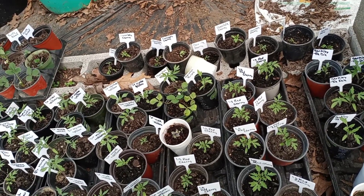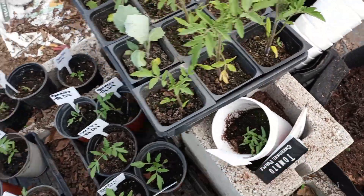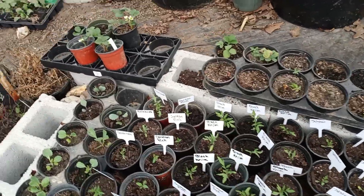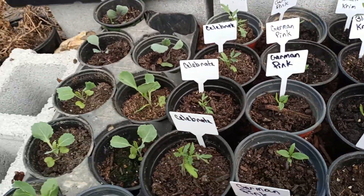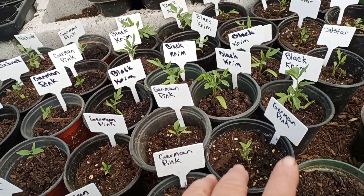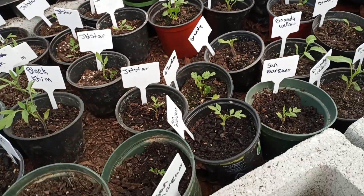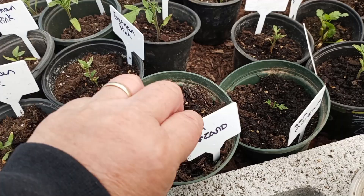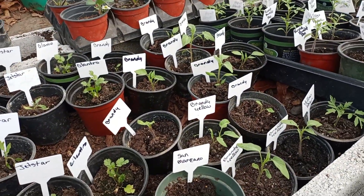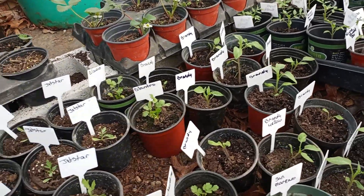I'm keeping one Rutgers for sure, Cherokee Purple — let's go up here — Celebrate, German Pink, Black Crim, Jet Star, San Marzano, Brandywine, and Brandywine Yellow. I'm going to keep those.